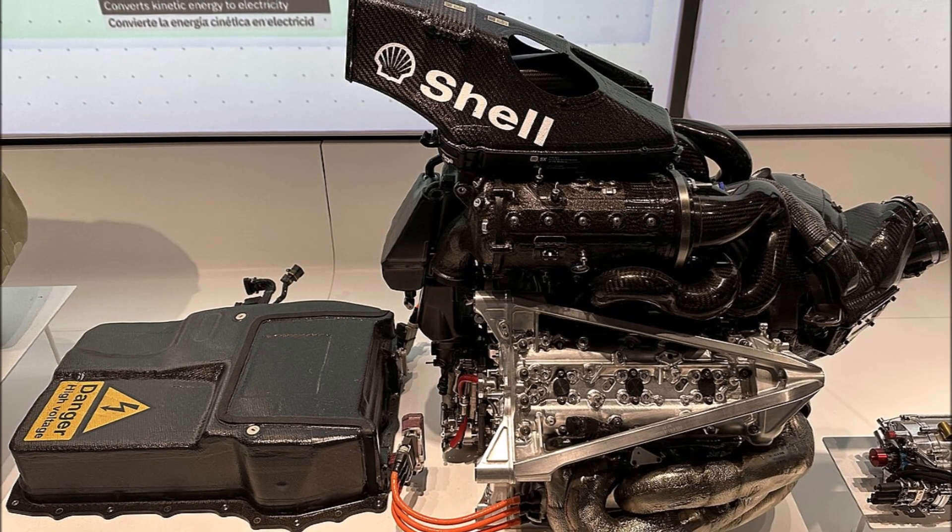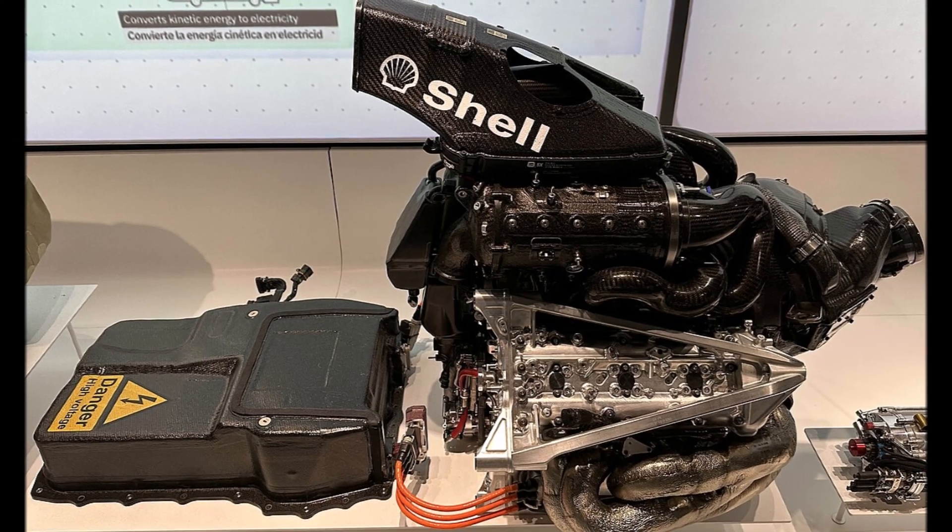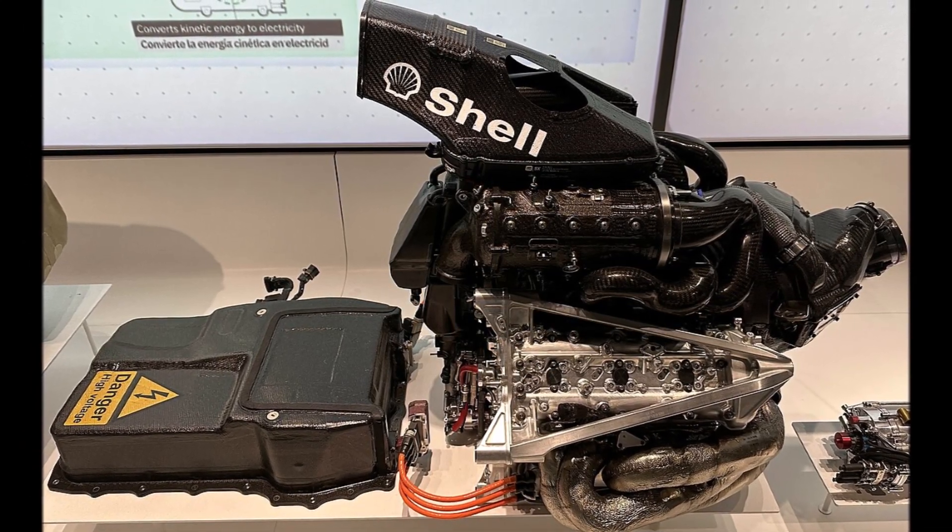Back in the day, it was strange that some F1 engines had such high oil consumption. If someone asked, the explanation was simply that it's a badly designed engine.